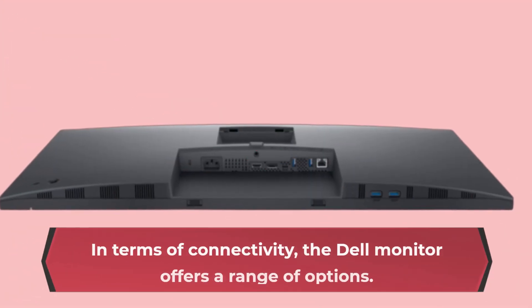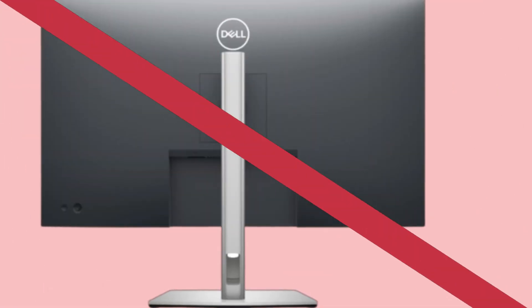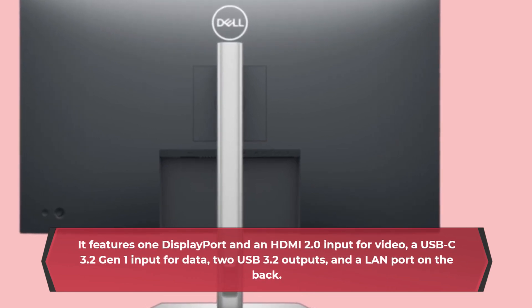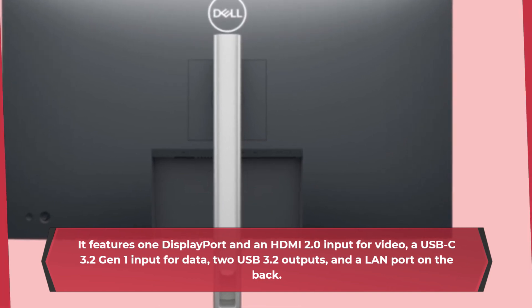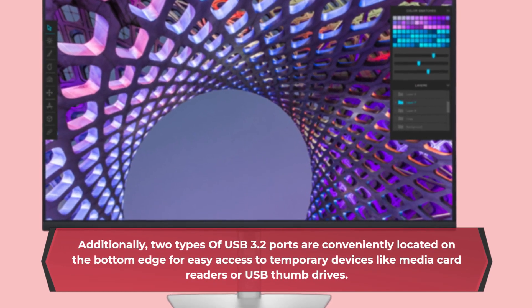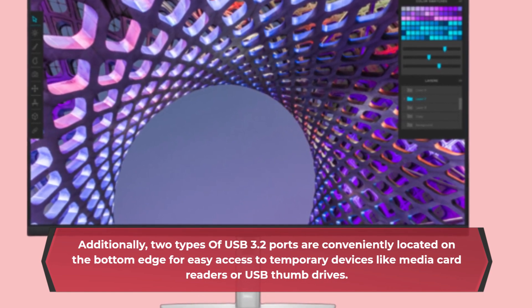In terms of connectivity, the Dell monitor offers a range of options. It features one DisplayPort and an HDMI 2.0 input for video, a USB-C 3.2 Gen 1 input for data, two USB 3.2 outputs, and a LAN port on the back. Additionally, two USB 3.2 ports are conveniently located on the bottom edge for easy access to temporary devices like media card readers or USB thumb drives.